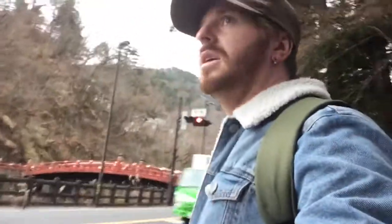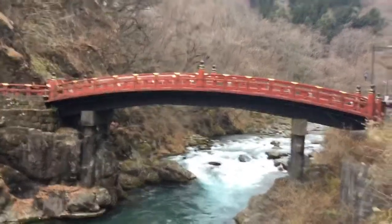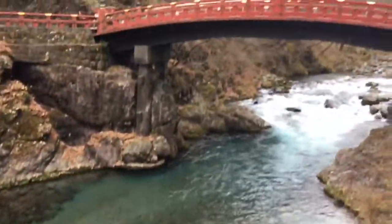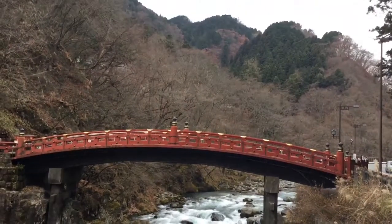We're just coming up now to the famous Nikko Red Bridge, which is just across the road over there. I'm going to film it for you. I have to admit that this is beautiful — look at that crystal clear water. You could drink that and swim in it if you wanted to. And just above, you've got the beautiful big bridge with a beautiful landscape behind.